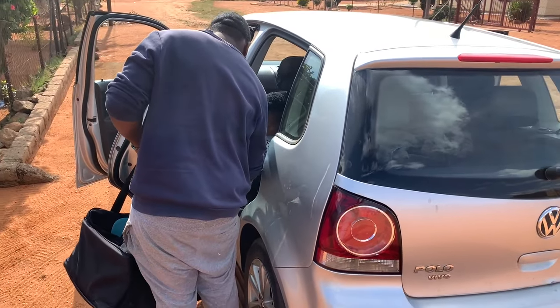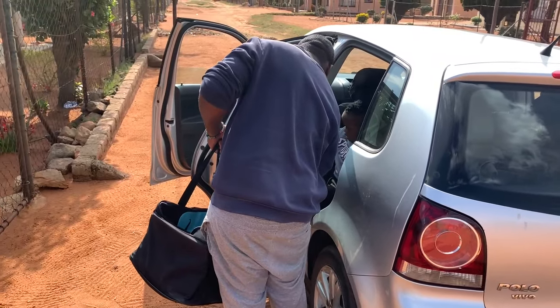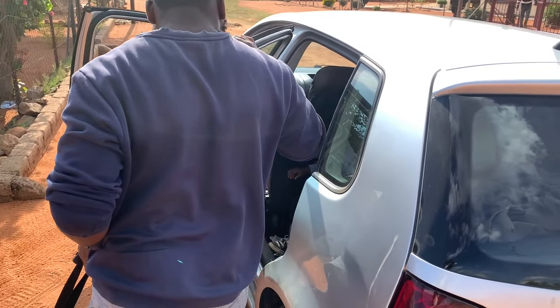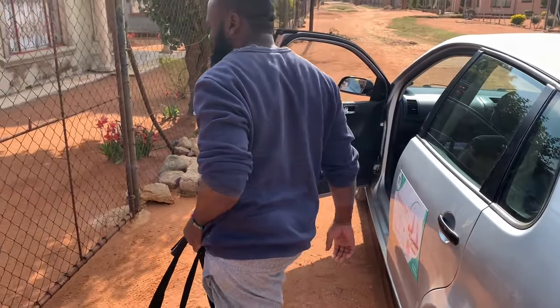We went to drop the other five chickens to this other customer of mine — this one buys five chickens every month, this guy doesn't miss. So we actually delivered all our chickens that we slaughtered, and we also delivered the crate that we were going to sell.